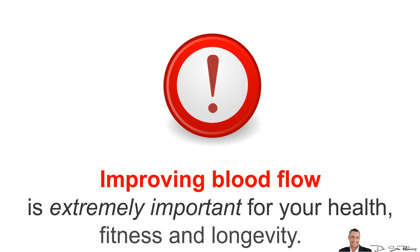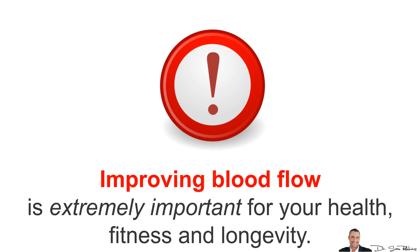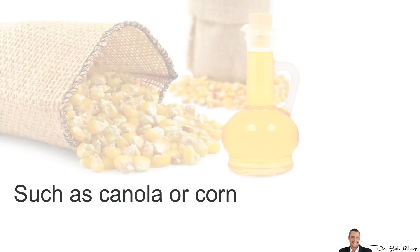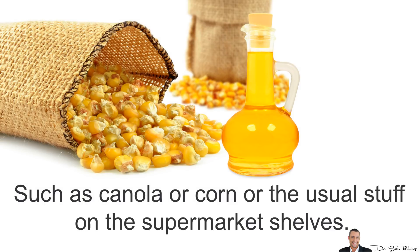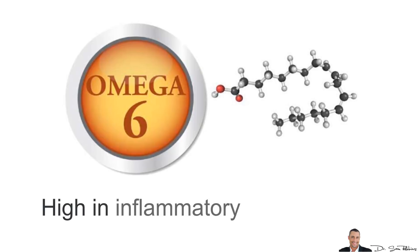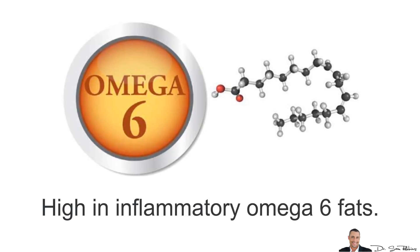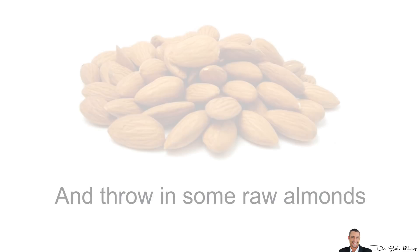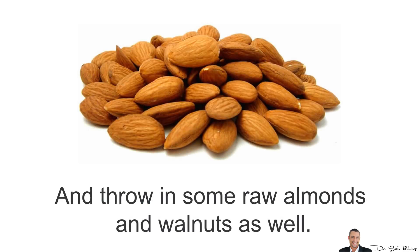In summary, improving your blood flow is extremely important for your health, fitness, and longevity. You need to reduce or eliminate unhealthy vegetable oils such as canola or corn oil — basically the usual stuff you find on supermarket shelves. These are fake fats with a very long shelf life that's not natural, and worst of all, they are high in inflammatory omega-6 fats. Instead, have extra virgin macadamia nut, olive, and coconut oils, and throw in some raw almonds and walnuts once in a while.